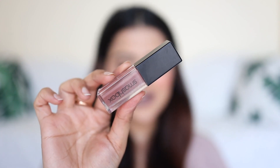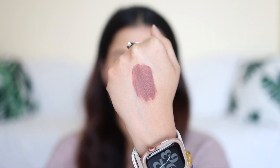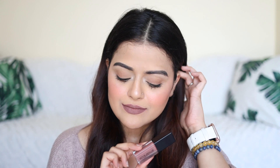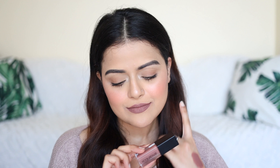Next lip color is Smashbox Stepping Out. It's a cool toned nude lip color and it's a very different color — I've not really seen this color in any other brand. I really like this color and I've used it a lot in the last year. It is suitable for fair to medium skin tones and the lipstick is transfer proof. The formula is comfortable as well.